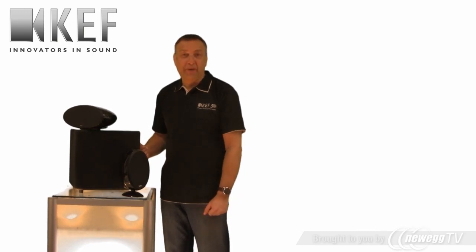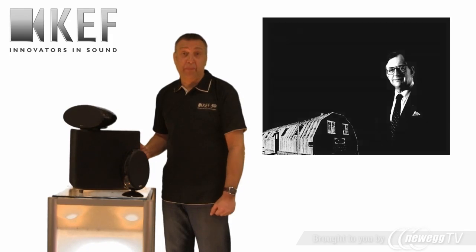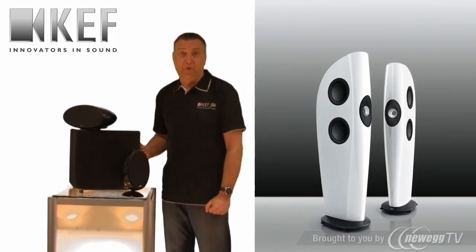Hi, I'm Johan Korg from KEF. We've been around for 50 years now and born out of the BBC. Our company is the watchword for really cool styling and excellent performance.